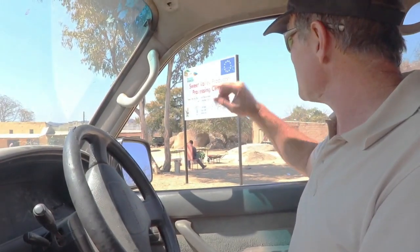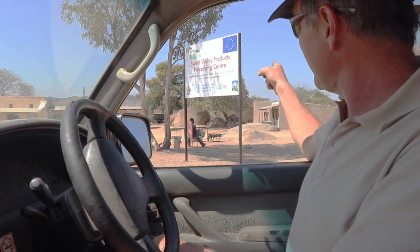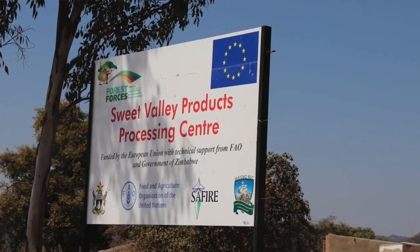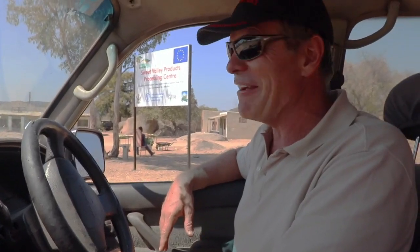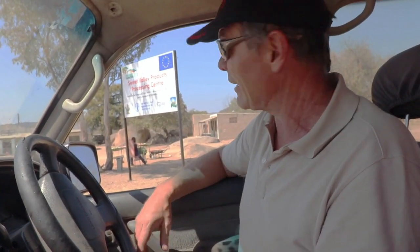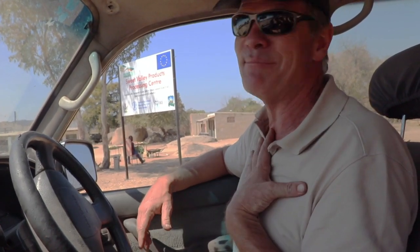This is the Sweet Valley Products Processing Centre behind me, and this was started by the NGO called SAFIRE — you can see it on the sign. SAFIRE is the organisation that I founded in 1994. I haven't been involved for a very long time, but it's really nice to see. SAFIRE was working with indigenous fruits and indigenous products, and here in 2019 it's still operational and still doing the same kind of thing. That's really pleasing for me.